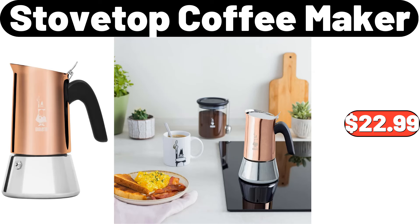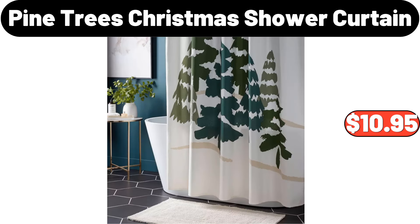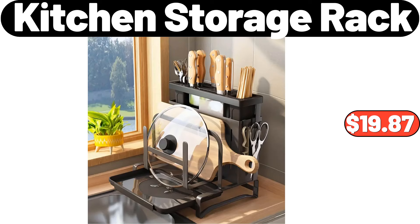Stovetop coffee maker, $22.99. Electric salt and pepper grinder set, $14.99. Pine trees Christmas shower curtain, $10.95. 2-pieces ceramic storage jar with lid, $11.99. Acacia table dining table, $74.99. Kitchen storage rack, $19.87.